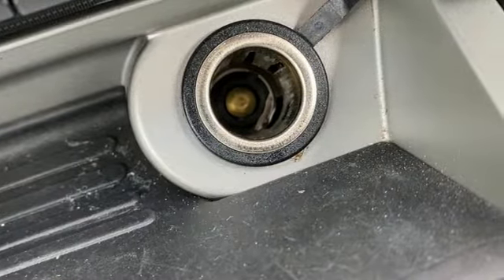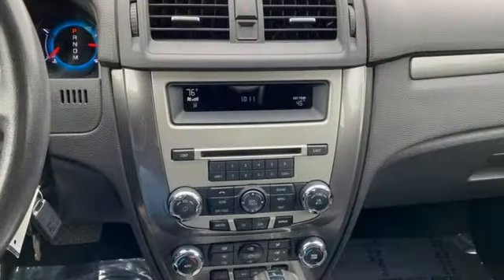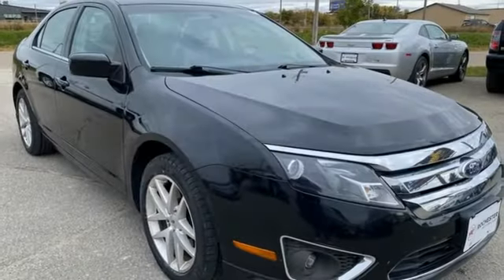Cars.com reports the broad range of gear ratios makes for spirited acceleration without sacrificing efficient high speed cruising. Most important, it reacts quickly and without undue kick down lag.